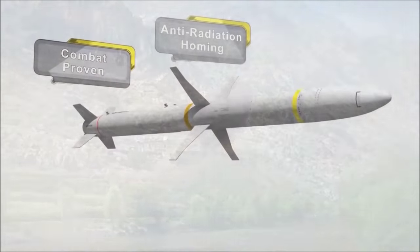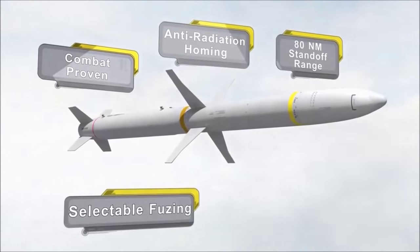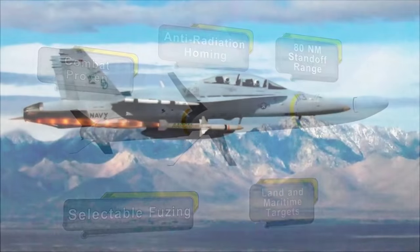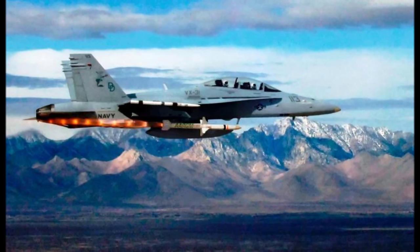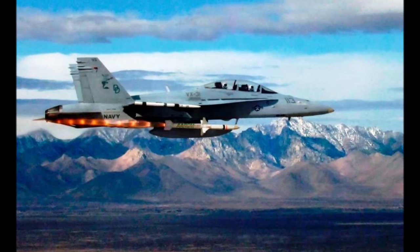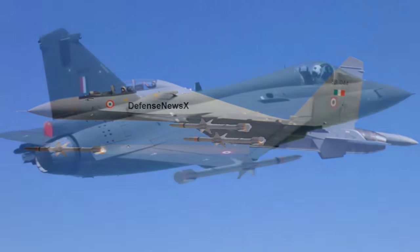This is a state-of-the-art air-to-surface anti-radiation missile being developed by the Defence Research and Development Laboratory of the DRDO. The range of the missile is believed to be 100 to 125 km, and it will be mounted on combat aircraft of the IAF, such as the Su-30MKI and Tejas light combat aircraft.